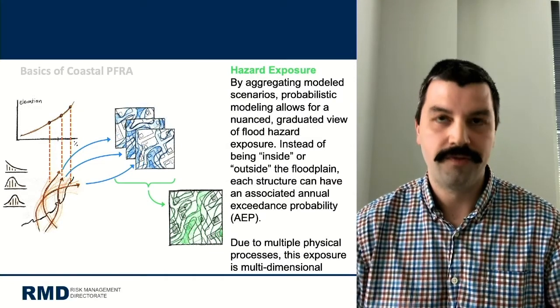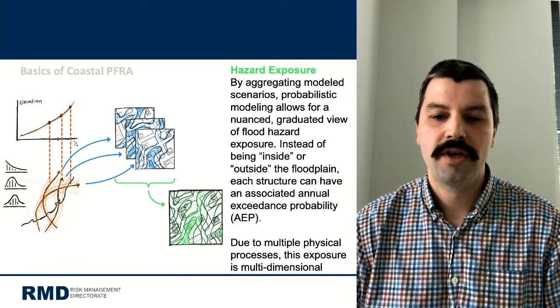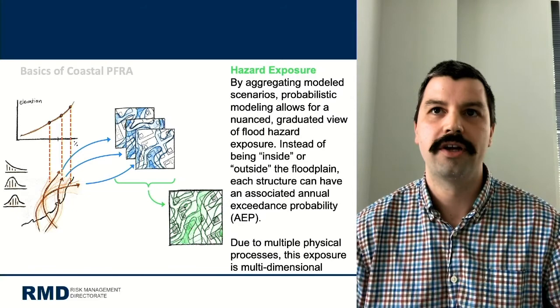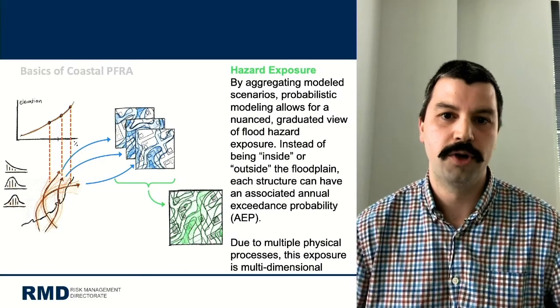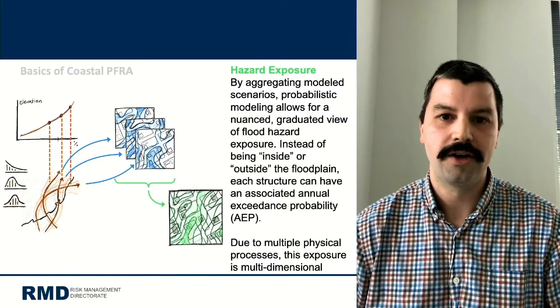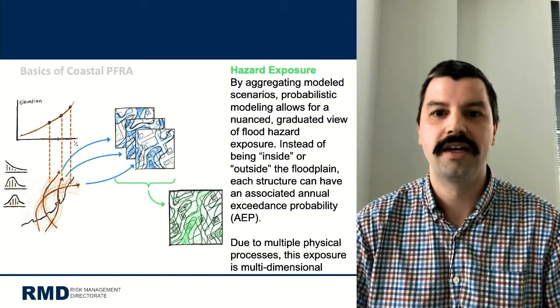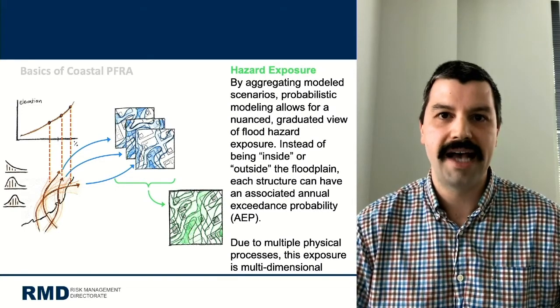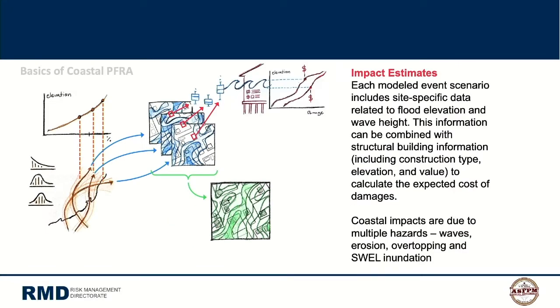From aggregated model scenarios, CPFRA creates a graduated view of floodplain exposure rather than the binary in-or-out approach of current FIRM maps. Impact estimates then incorporate actual structure information — number of stories, replacement cost value, first floor elevation, height above ground, and foundation type such as slab on grade or crawl space — to determine site-specific risk.